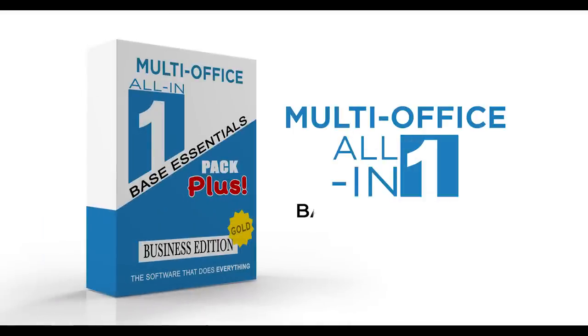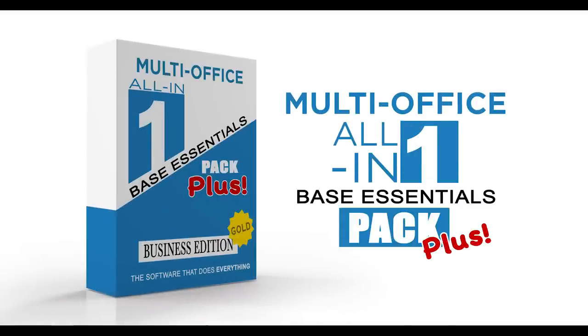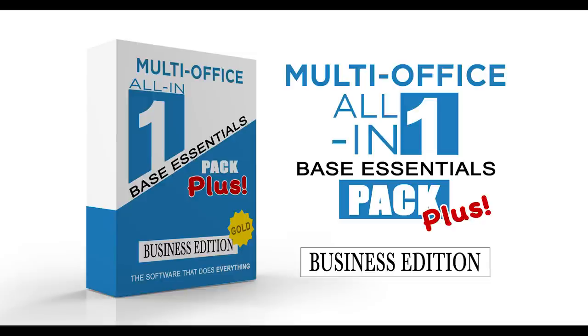Introducing Multi-Office All-in-One Base Essentials Pack Plus, Business Edition, Gold. Finally, software that can do everything.